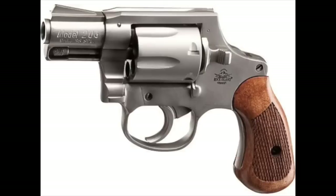Number eight: the Rock Island Armory M206 Spurless. This is an easy to use, easy to conceal, easy to shoot revolver — and it's also easy on the wallet. It's a great little revolver you can't go wrong with, coming in at just over $200.